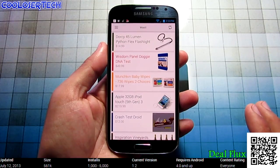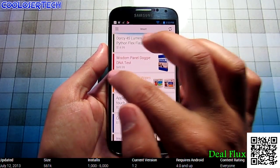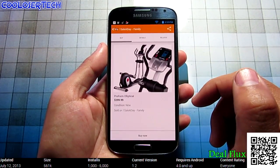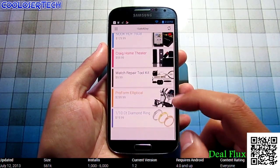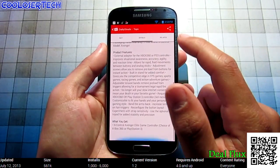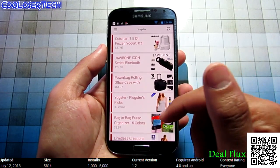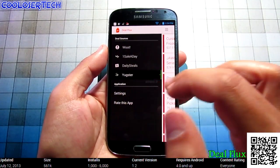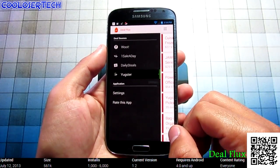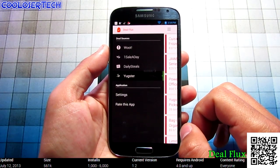Next we have Deal Flux. For people who love to shop online — a lot of people know about Woot.com and they always have cool deals. You can see Today's Deals and scroll to see one item a day. If you like something you can buy it now, see where to buy it, go to Daily Steals, or go to Details and Read More. There's also Yuggster which shows clothing. In settings, you can set which stores you want to see. It features about four popular online deal stores — worth keeping if you're looking for something cool to buy.